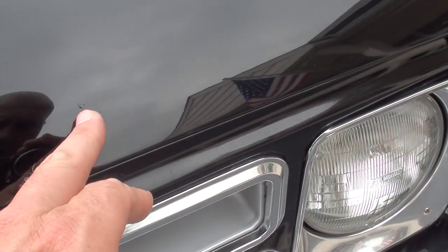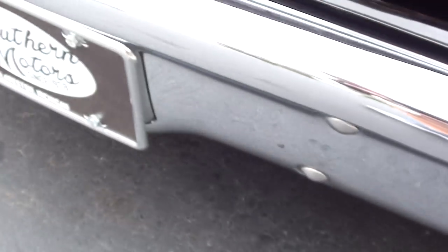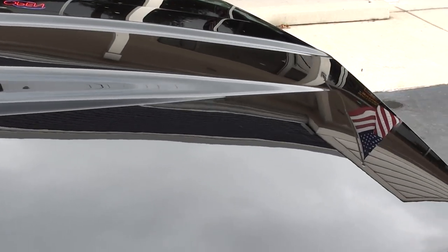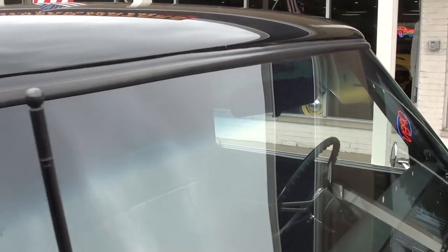Chrome and stainless — you can see it's nice. There are a couple of little touch-up marks as we walk around; I try to show you all that stuff as I go. I love the little steel cowl hood on it — I think those look really good on these trucks. You can see they've eliminated the drip rails there. Really nicely done.